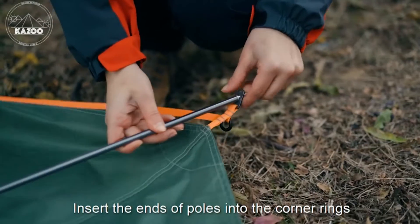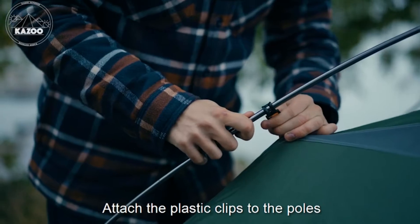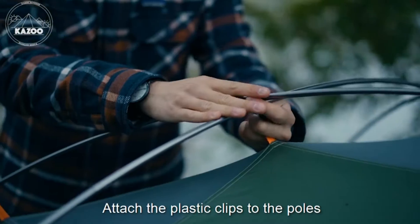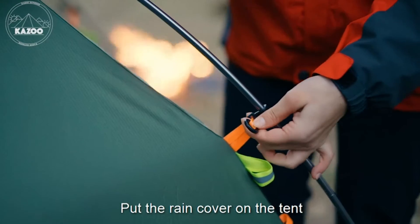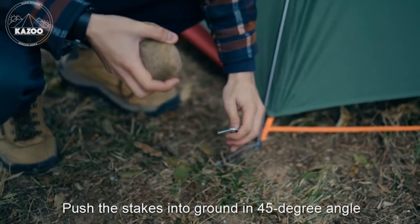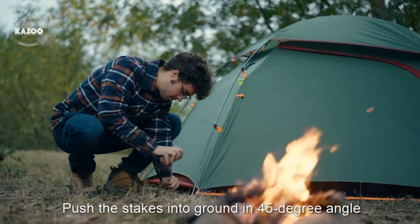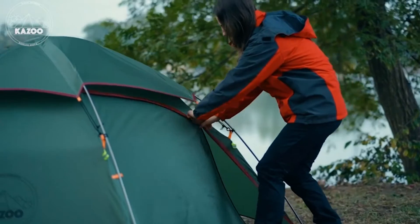With Kazoo's versatile outdoor solutions, your camping experience will never be the same — bringing innovation, excitement, and comfort to the outdoors. Kazoo camping and backpack tents are durable, lightweight, waterproof, and easy to assemble. The Venus series is part of their premium line of backpack tents. The lightweight but high-rigidity frame structure and professional waterproof layer make it the best companion during hiking and camping, offering a prime balance between comfort and weight.